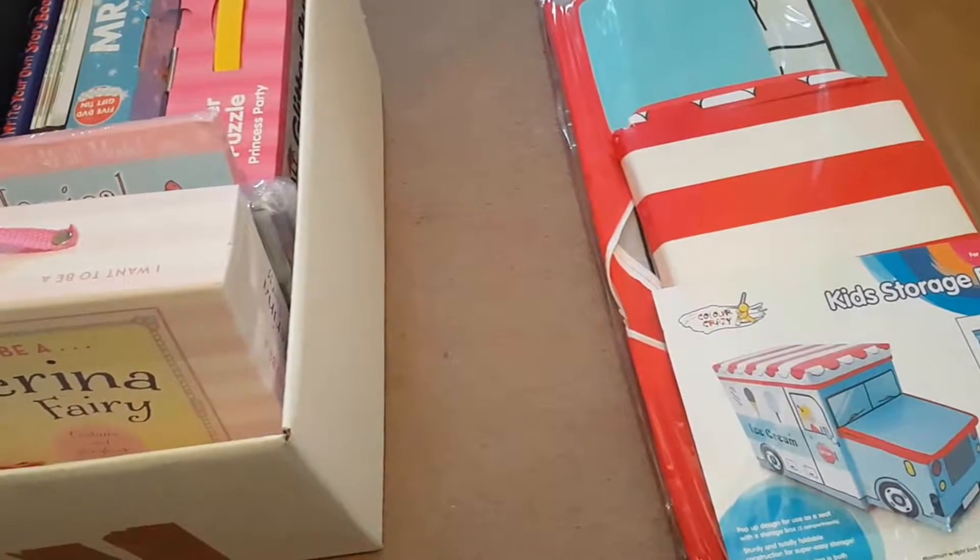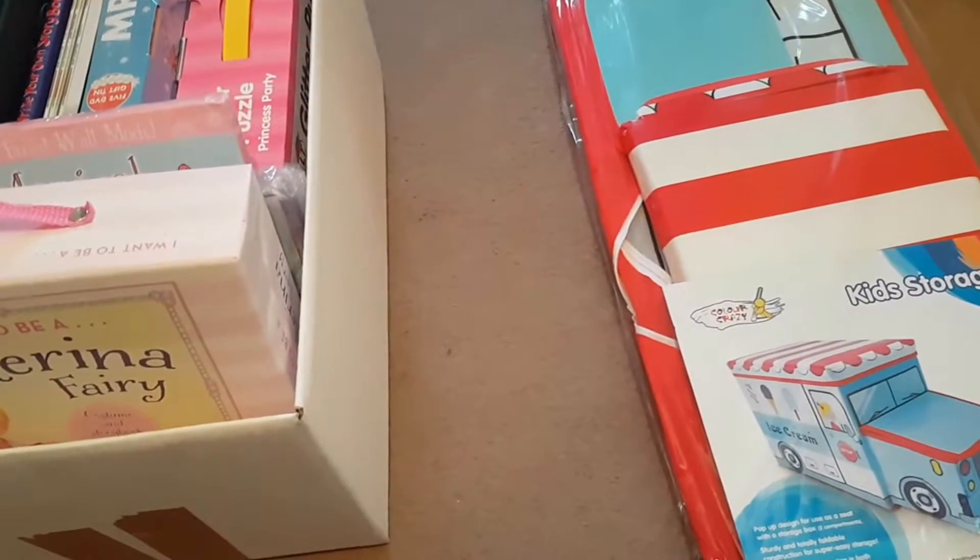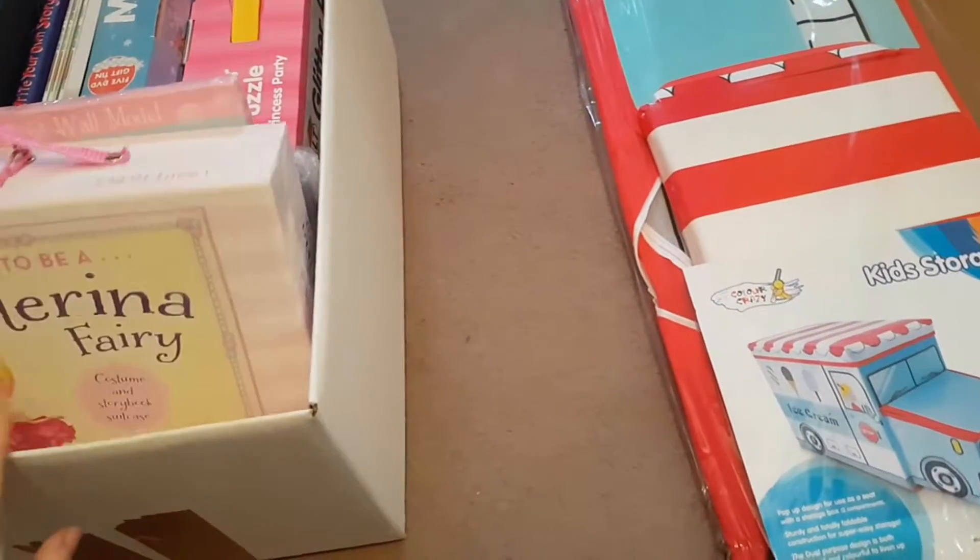Hi everyone and welcome to the learning lab. This time I'm showing you what I got on my Black Friday shopping — I didn't go too crazy because I've spent over Christmas, but I got a few little bits from The Book People.